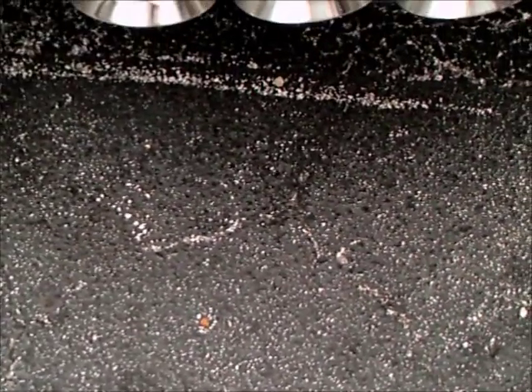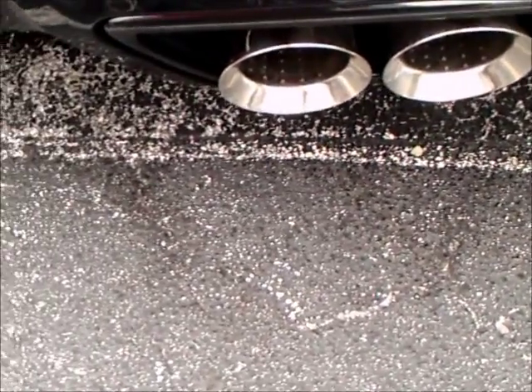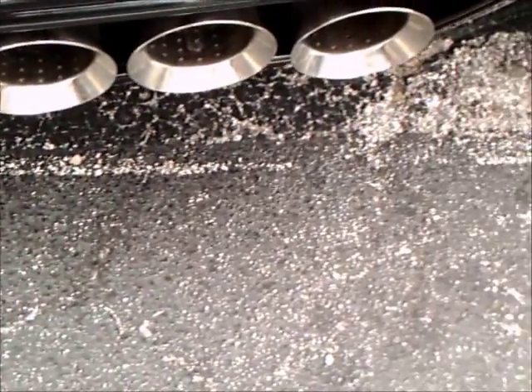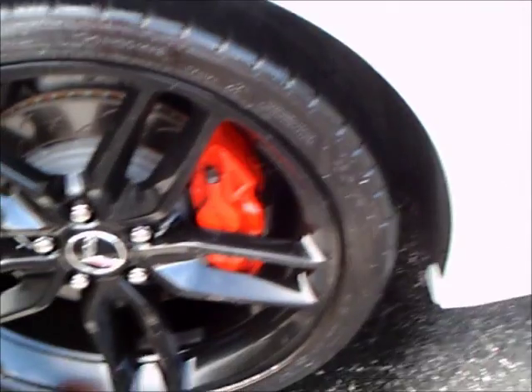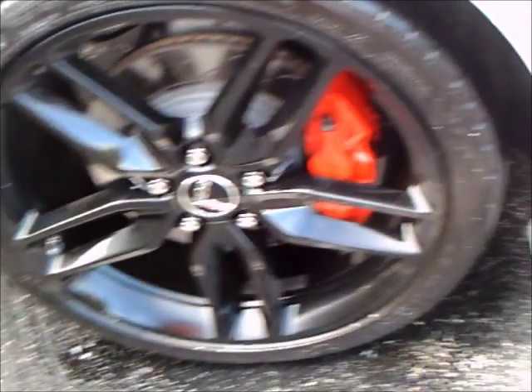Here we have the four exhaust tip extensions. The owner told me that two of them have a very mild note and two of them have quite a pronounced rumble. When they're activated it even changes the idling characteristics of the engine. Amazing what you can do with electronics these days.